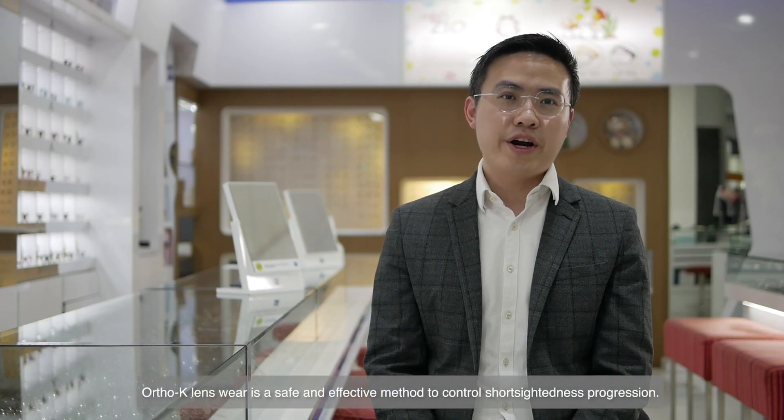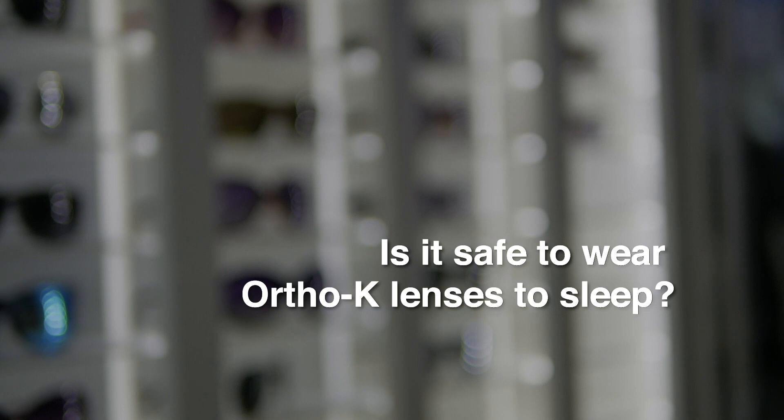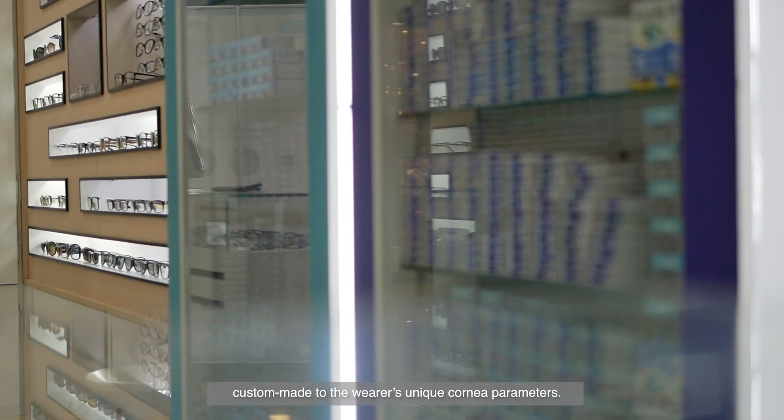Research for the past decade has proven Auto-Care lens wear is a safe and effective method to control short-sightedness progression. It is safe because Auto-Care lenses are exclusively designed and custom-made to the wearer's unique cornea parameters.